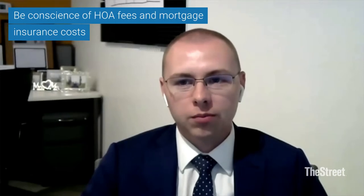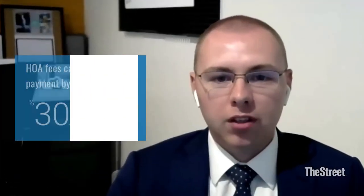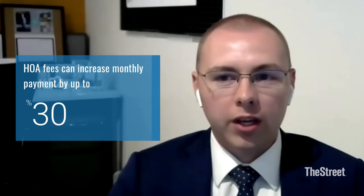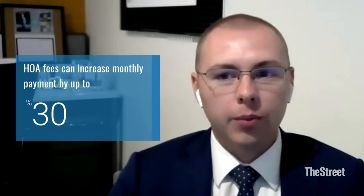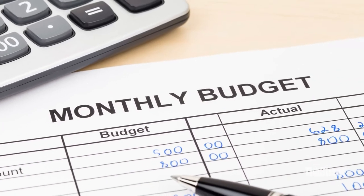But two components that are often overlooked are homeowners association fees and mortgage insurance costs. A modest HOA fee can pay off if you have shared community property with neighbors, like landscaping or a pool. But they can add up to be pretty exorbitant — I've seen HOA fees that increase your monthly payment by up to 30%, which can really throw off your cash flow.